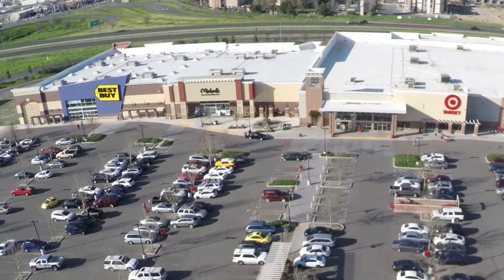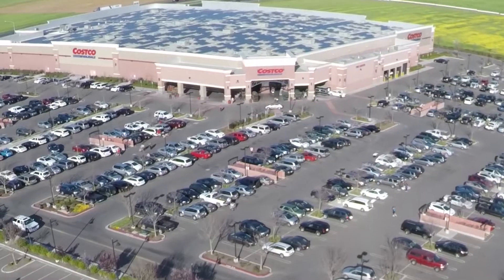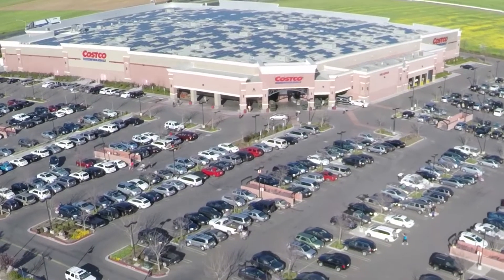We have Target, Bel Air, Food for Less, Costco, and of course your favorite local Starbucks hangout.